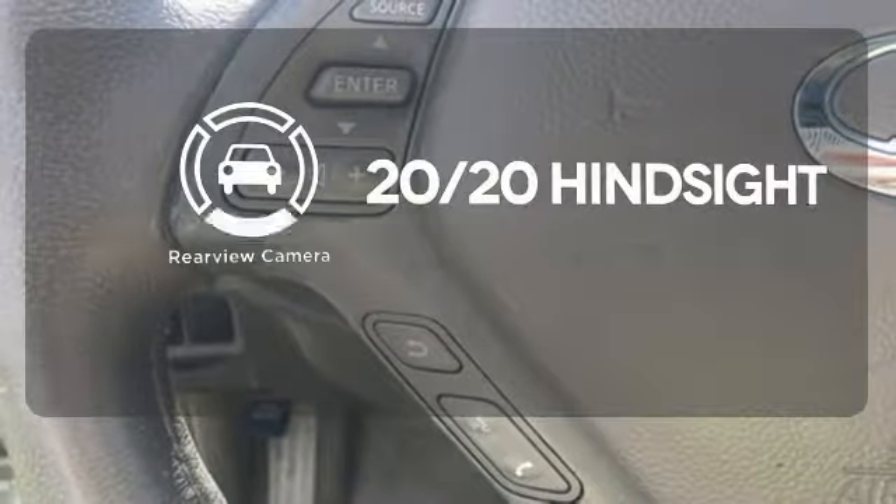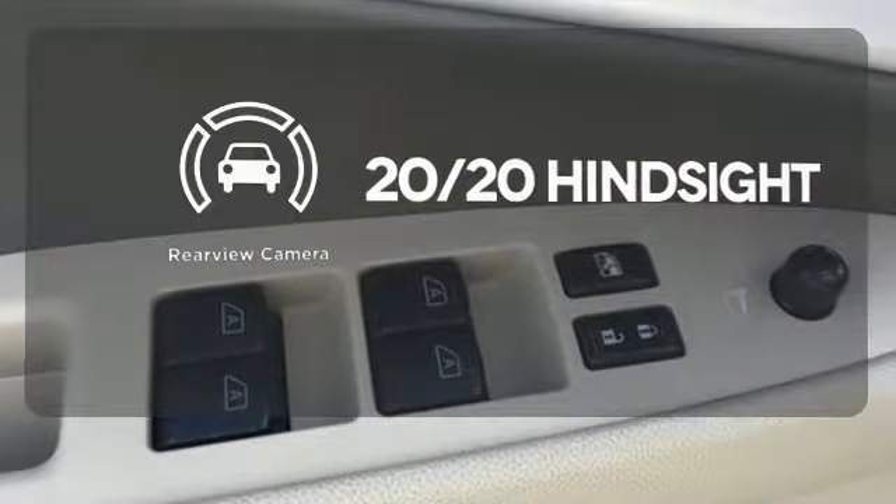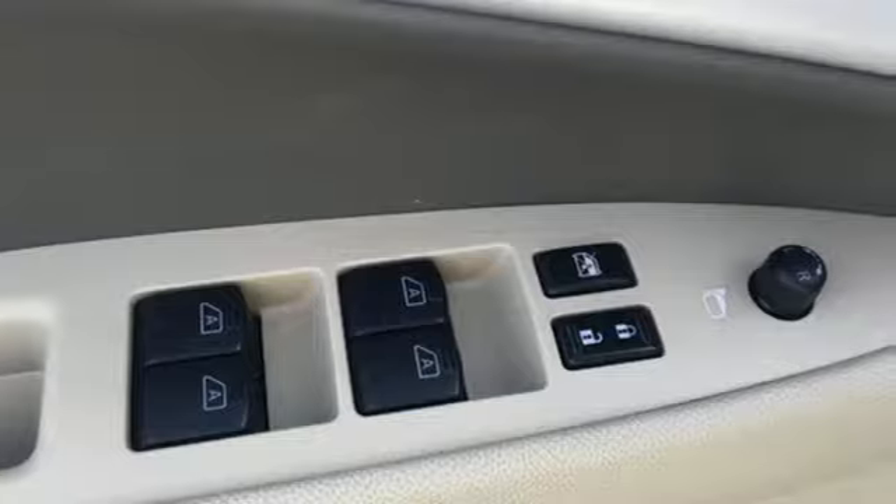See objects previously out of sight with a rear view camera. See how safe luxury can be. Come see this great car today.